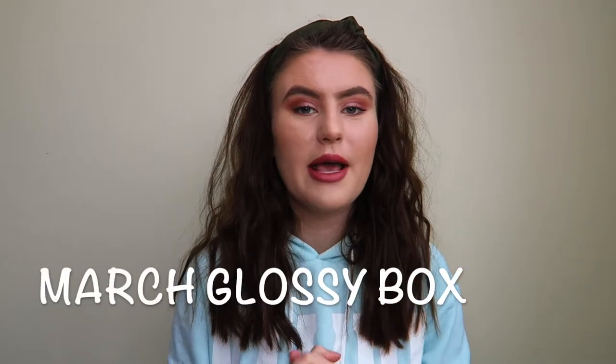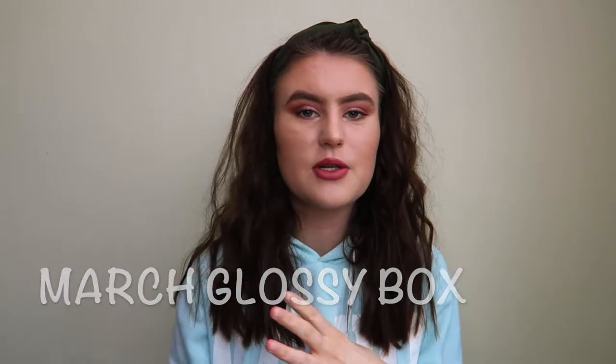Hello everybody and welcome back to my channel. Today I am filming my second video in the series of unboxing my Glossy Box. I recently started a subscription because I really love makeup and I like the surprise you get every month. I filmed a February Glossy Box unboxing which I'll link in the description. This month's is ten times better — I absolutely love what's inside. I do have a cold so please excuse that, but let's get into the video.